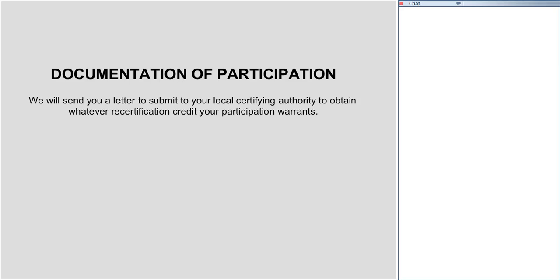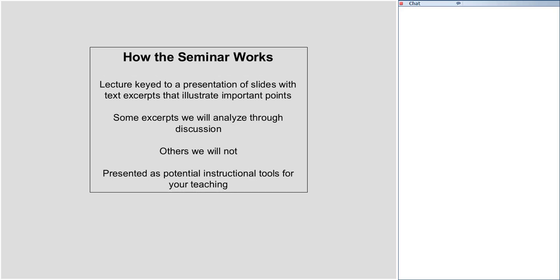Now let me explain how the seminar is going to work. Professor Gaudio is going to lecture, and his lecture will be keyed to a presentation of slides with text excerpts that illustrate important points. He will stop routinely through the lecture to discuss some of the slides — we're not going to discuss all of them. The PowerPoint he'll be using will be available to you for your own instructional purposes. How do you participate? If you want to speak up with a question or comment, click the little hand-raised icon.